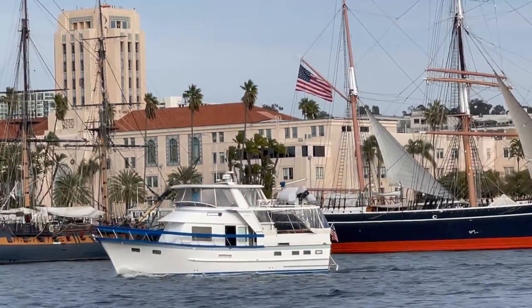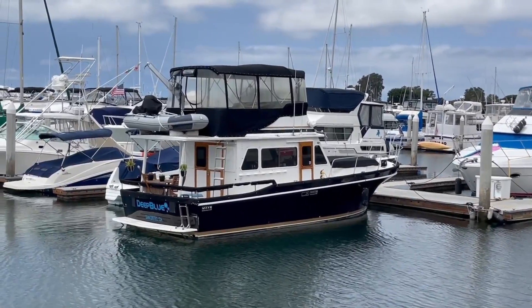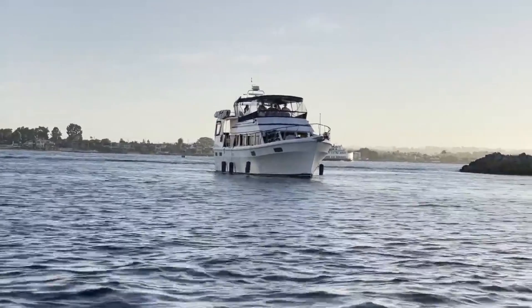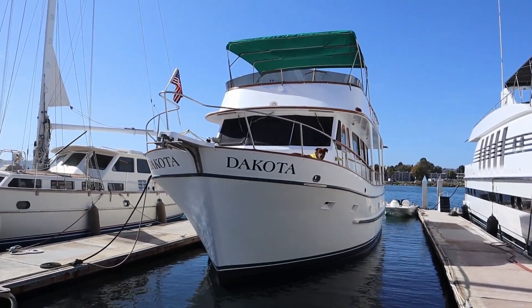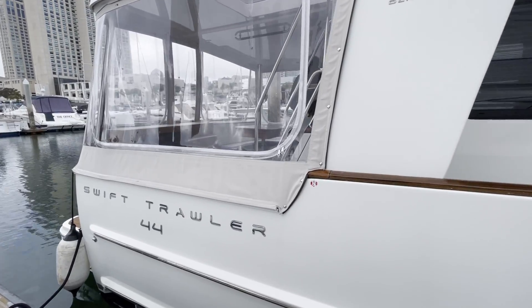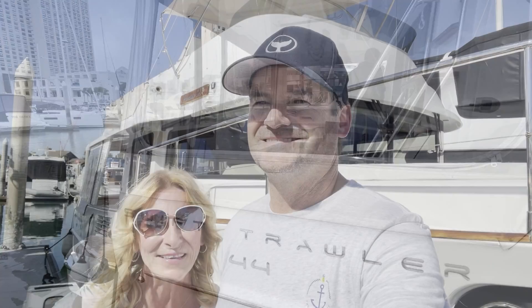Welcome back to Trawler Tours. We've shown you our 1980s Defeber, two 1980s Californians, a 1980s CHB, and a 1980s Davis Trawler. But guess what? Today we get to show you something new — this is a 2019 Beneteau Swift Trawler and we can't wait to look inside.